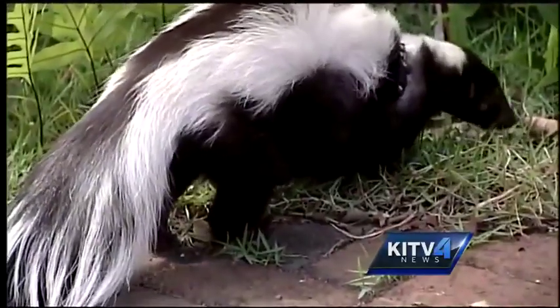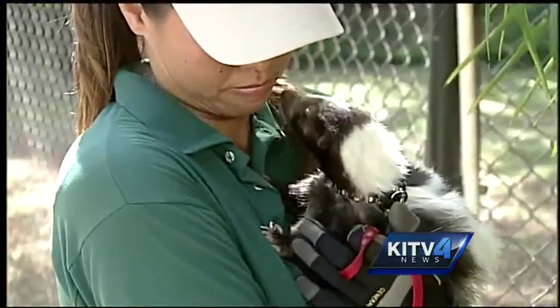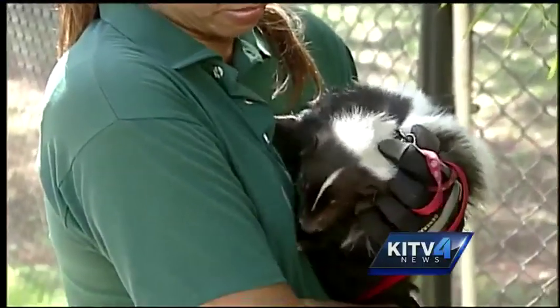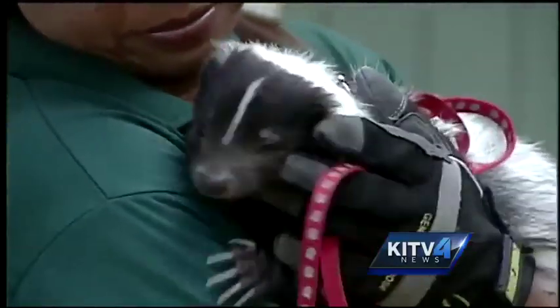The spray is a mix of strong liquids stored in two glands. And if you get up close and personal with Pepe, keepers say there's no need to worry — those glands have been removed, which they say is common for skunks in captivity.